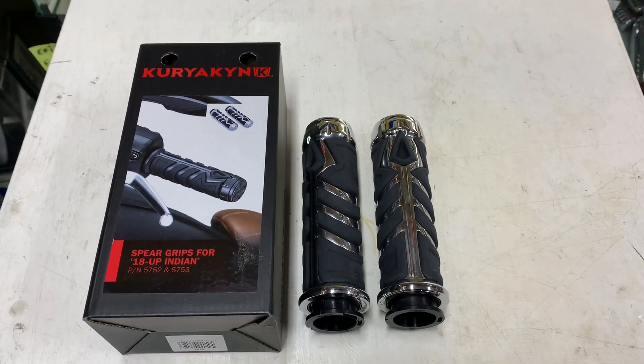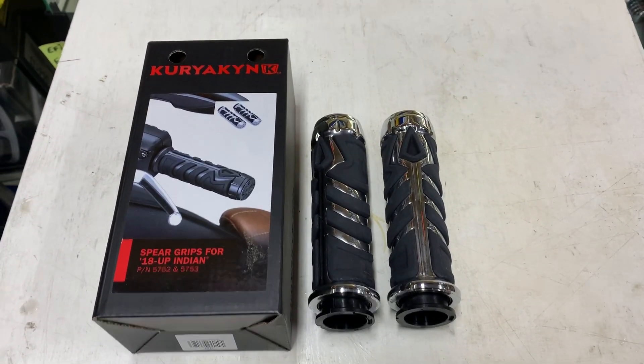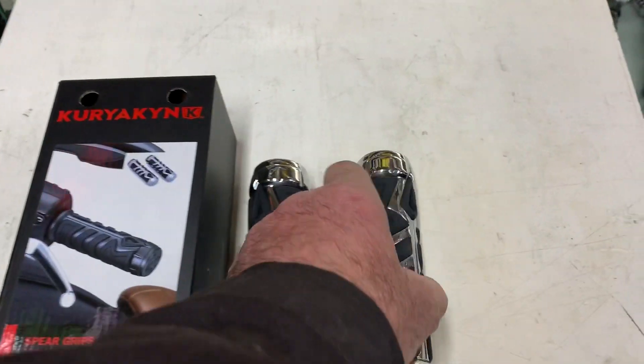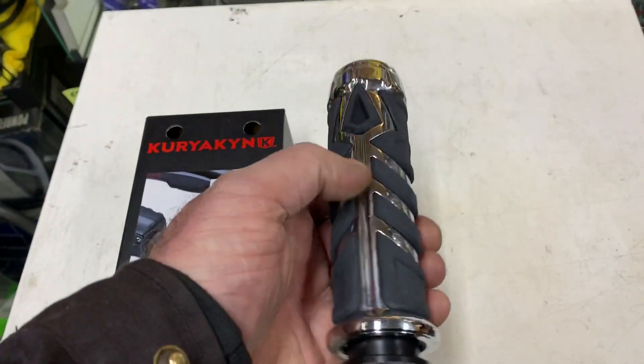Hi, it's Mike from Custom Cruisers. Here we are at Kyriakin's latest range, the Spear range. You've got here these are grips — these particular ones are for Indian bikes. As you can see, it's got the Spear logo built in.